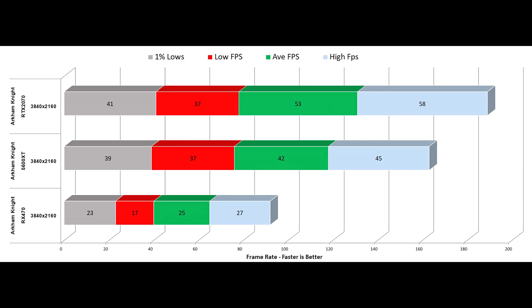The RX 470 does a decent job of trying to hang in there at 1080p, very close to the rest of the cards, but once you move beyond this it's really out of its comfort zone due to that bandwidth limitation and the lack of VRAM — only having 4GB.